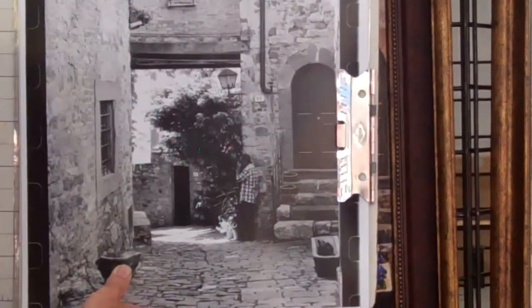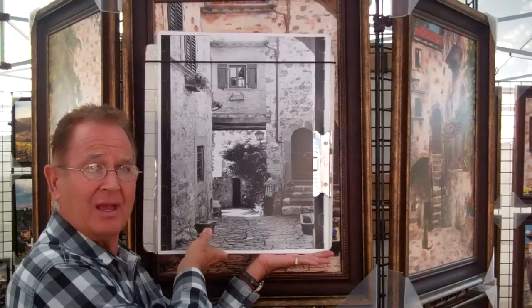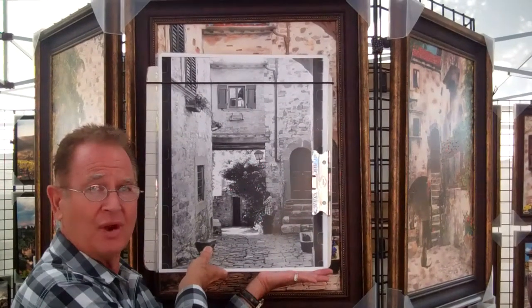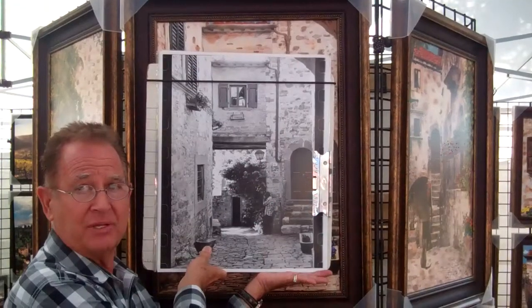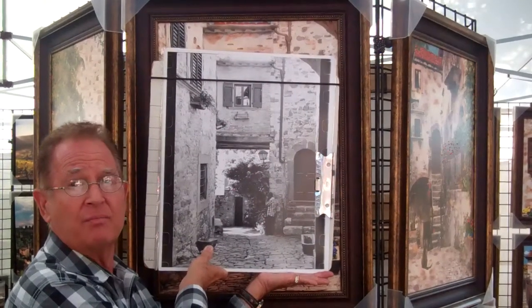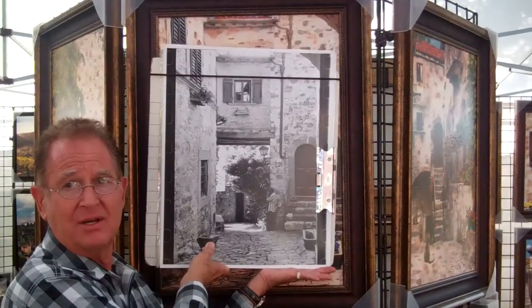This is the alley in Italy where you saw me walk up past the camera. This is the original black and white photograph that actually has me in it, if you notice, with my camera doing the black and white photograph. Now the piece beneath it is hand-painted. This is why I'm collected all over the world.